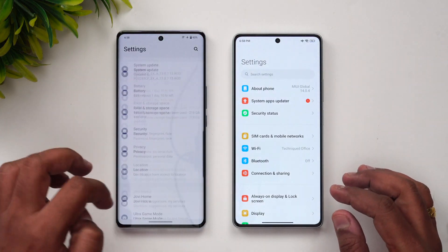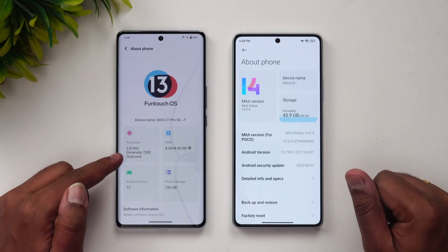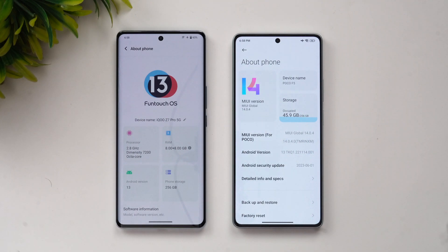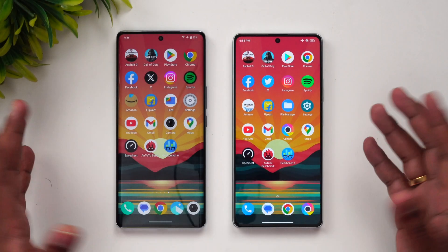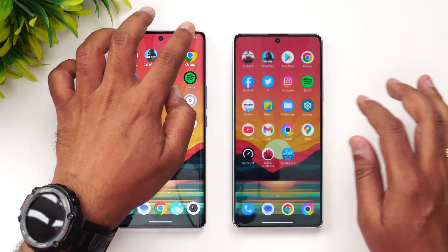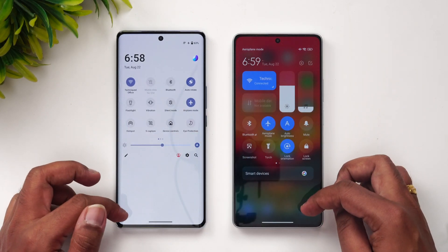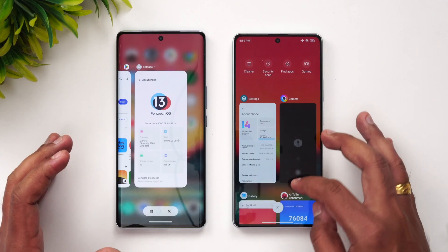So we have the two devices with us. The iQOO Z7 Pro has Dimensity 7200 with Android 13 out of the box, and the Poco F5 has the Snapdragon 7 Plus Gen 2 mobile platform, also on Android 13. Both devices are in airplane mode and connected to the same Wi-Fi network. That's the hardware setup.